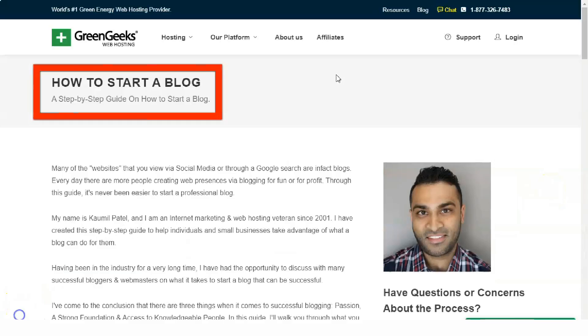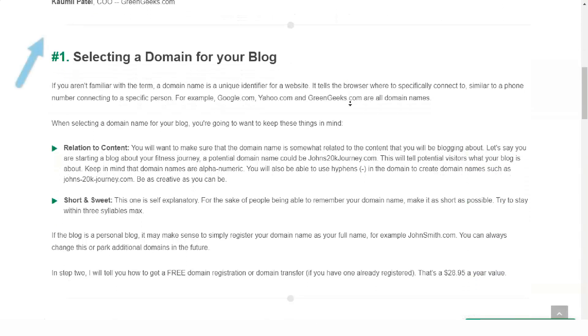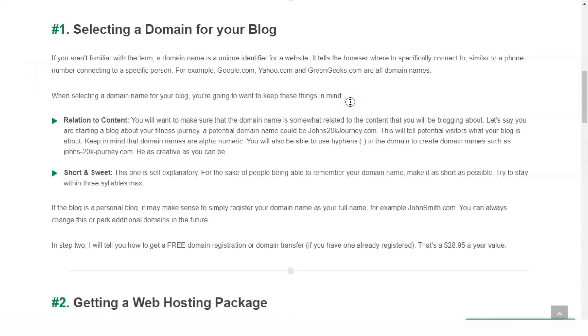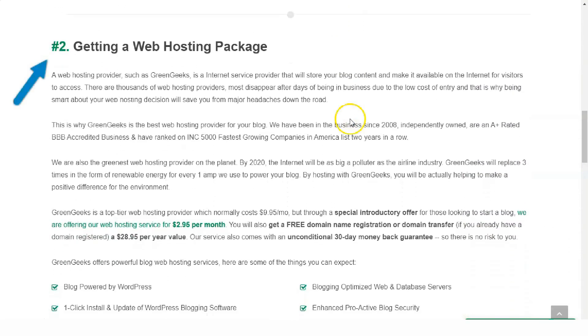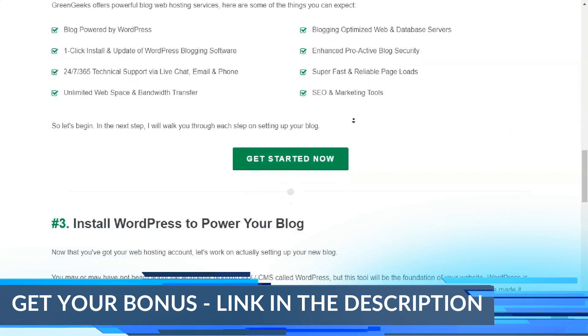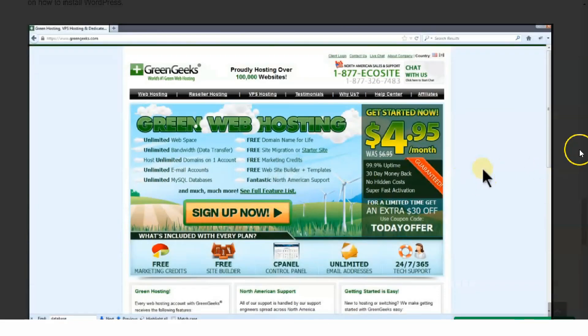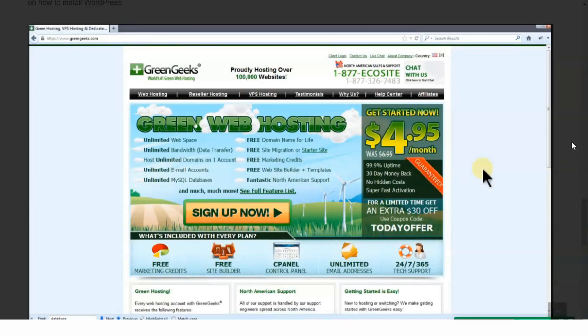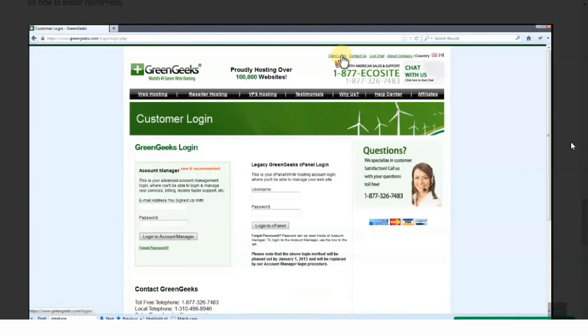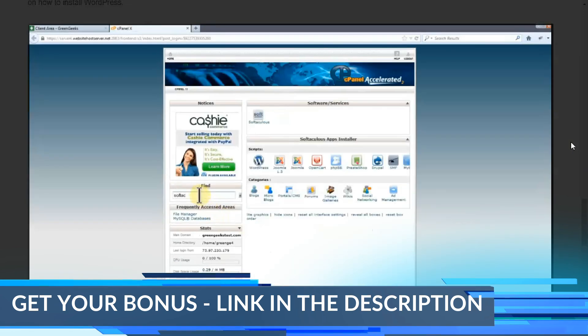Reseller hosting is also part of GreenGeeks' comprehensive service portfolio. With a reseller account, you'll be able to rent server resources to other website owners and run your own small-scale web hosting business. GreenGeeks provides a license for WHMCS, which makes it easy to manage and build multiple accounts, and allows reseller account holders to offer their clients a free site builder and individual cPanel accounts. GreenGeeks also offers plans optimized for WordPress, including one-click WordPress installation and automatic updates, at the same prices and with the same features as their standard shared hosting plans.